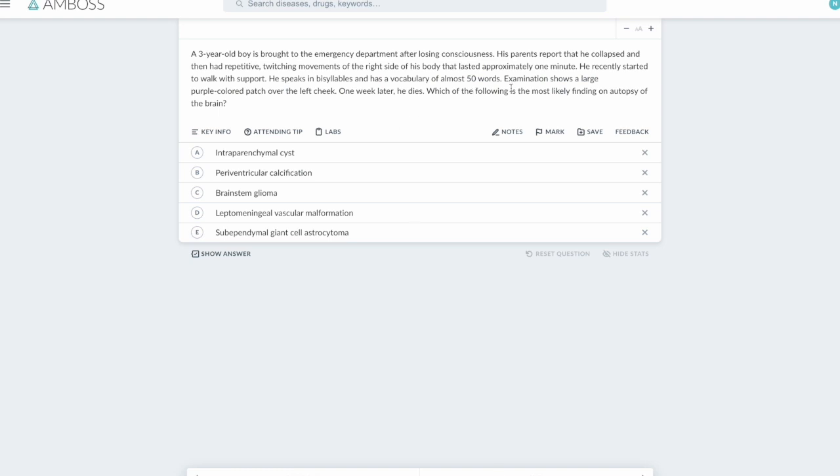Next question. Reading the last two lines: he speaks in bisyllables with a vocabulary of almost 50 words — and going back, it's a 3-year-old boy, so this is obviously delayed development. Examination shows a large purple-colored patch over the left cheek. One week later he dies. What is the most likely finding on autopsy? So we have a 3-year-old boy with delayed milestones and a large purple-colored patch over the left cheek.